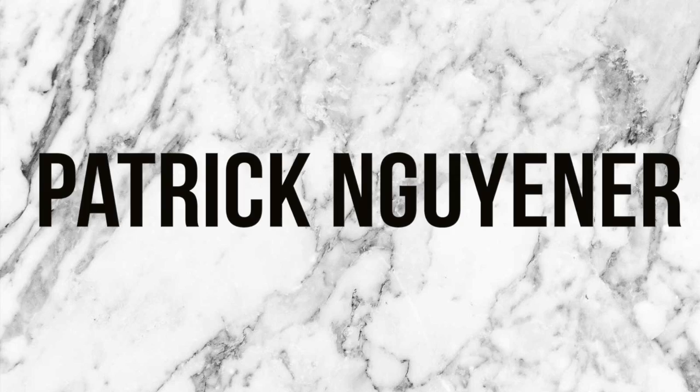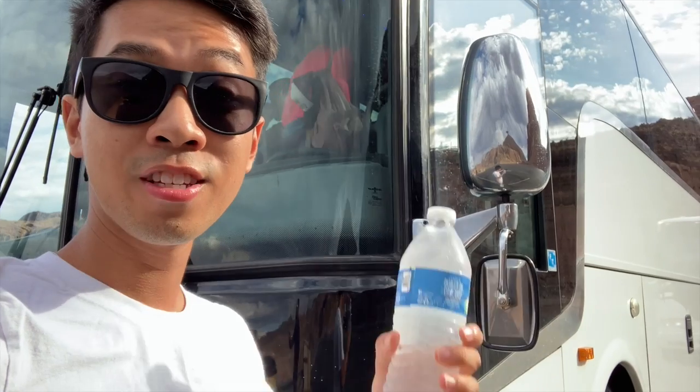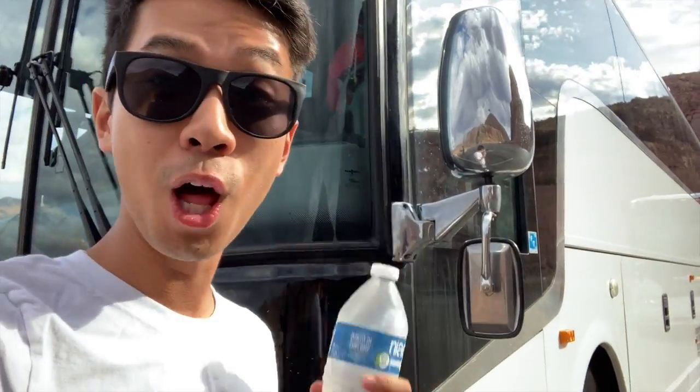What's up, you guys? My name is Patrick and thanks for checking back in at my channel. This time we're visiting the Grand Canyon. This is the tour bus for the Grand Canyon tour — come along with me.